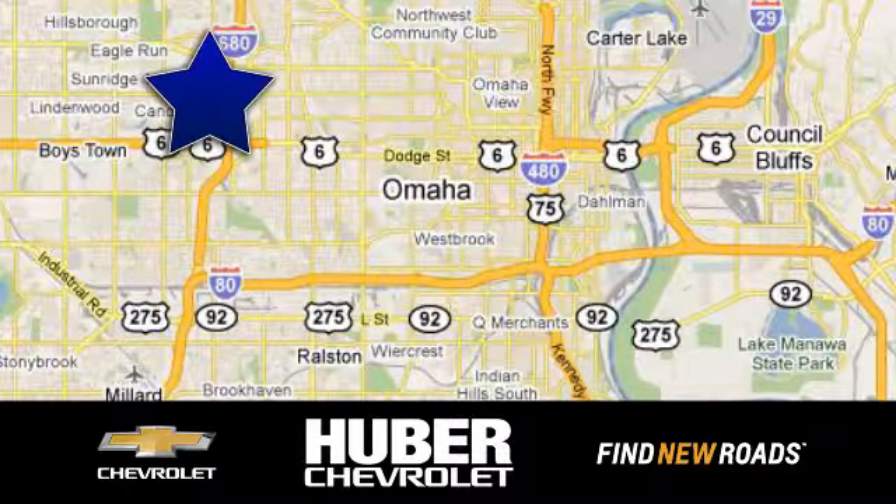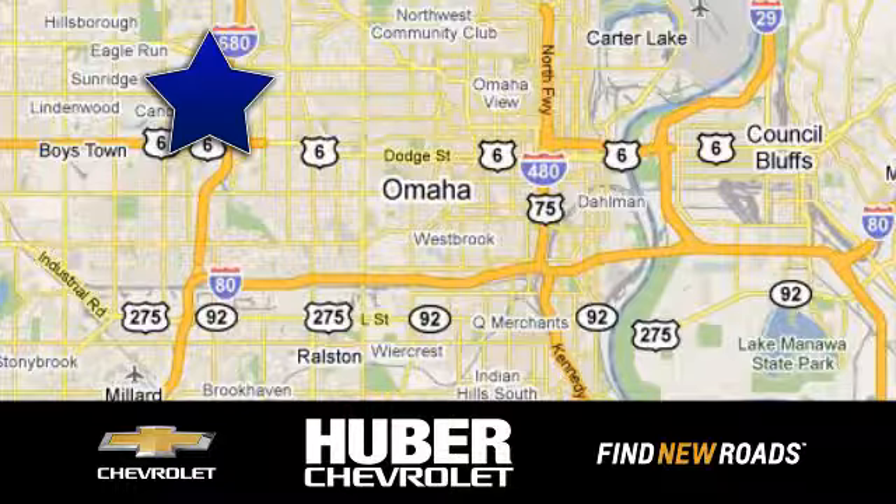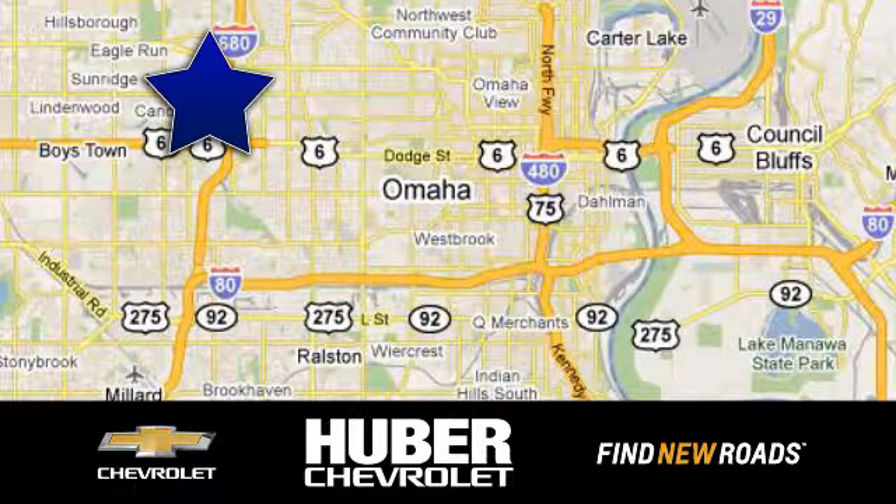Huber Chevrolet Cadillac. We're located on West Dodge Road in Omaha, Nebraska on the northeast corner of 114th and East Dodge under the expressway.